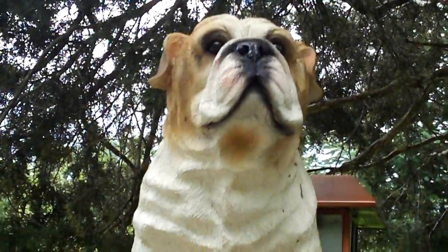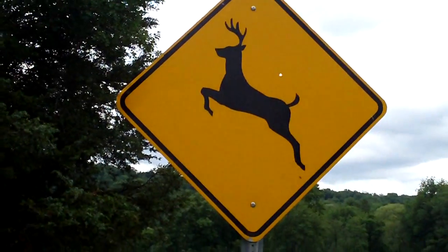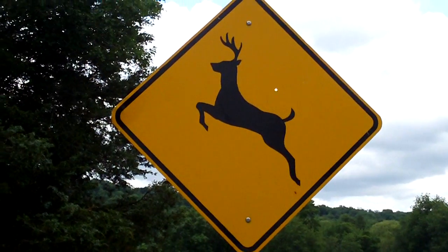And this is the stone statue of a dog, since we cannot find any real nature to videotape. And this is the sign of a deer, since we cannot find one today.